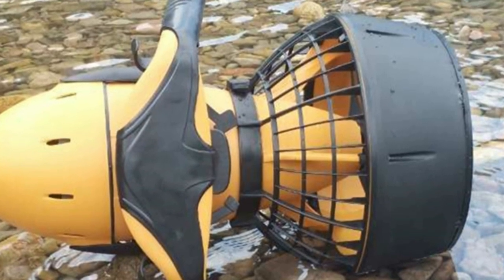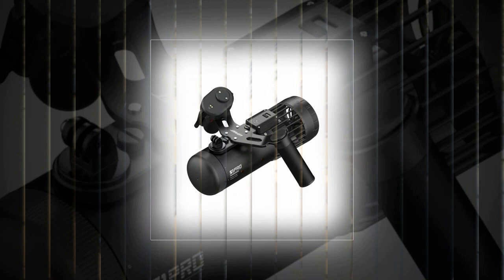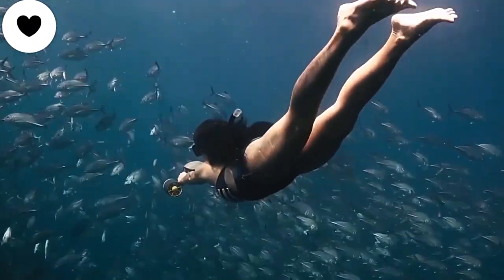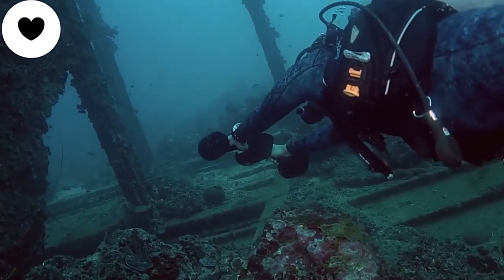Whether you're a snorkeller, diver, or simply a water enthusiast seeking a new thrill, these top-tier sea scooters will revolutionize your underwater expeditions, providing you with speed, maneuverability, and a whole new perspective on the ocean's mesmerizing beauty.